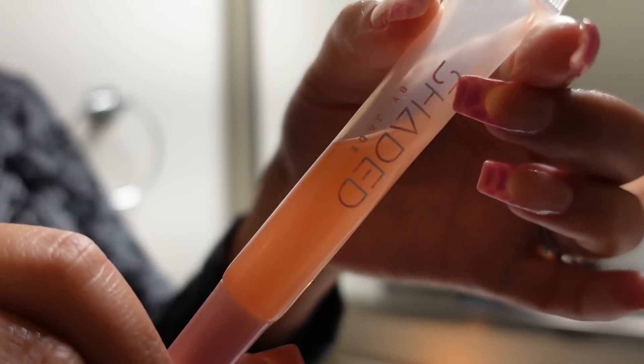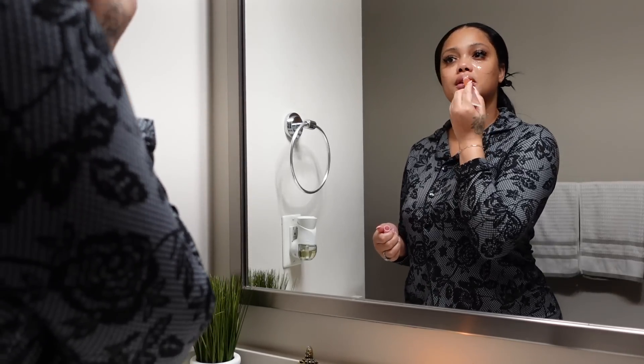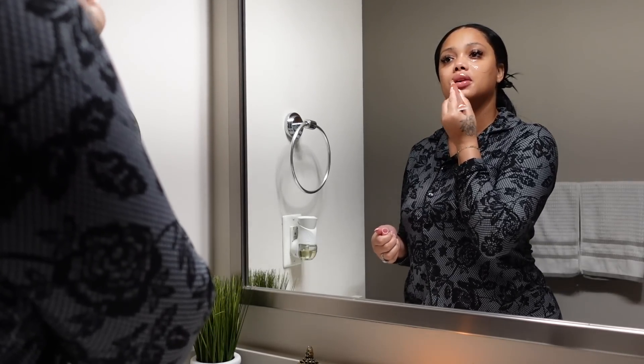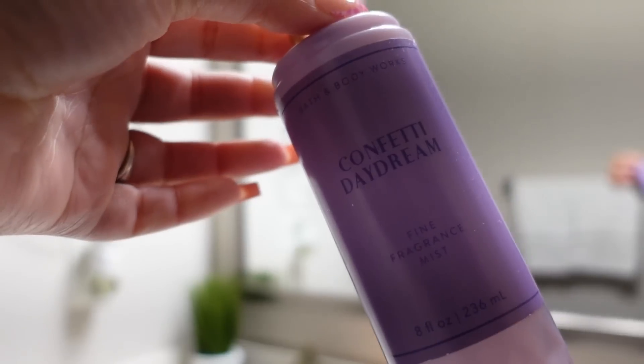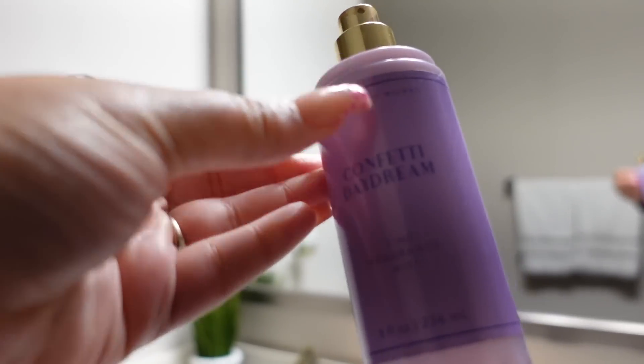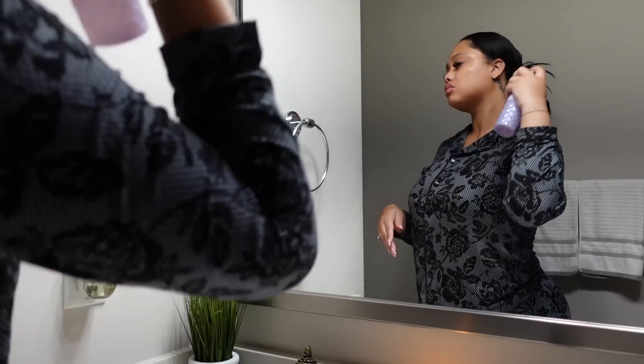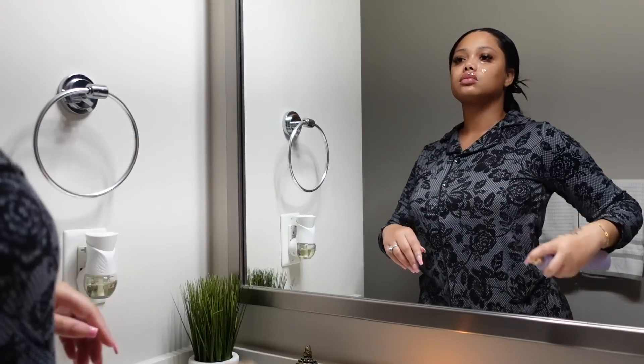I'm so excited because this is a sample of Shaded by Jade's lip juice, which is kind of like a lip oil and it also has plumping agents in it. Once I use the cozy evening and this body spray I get so many compliments. This has champagne, raspberry, and blueberry, but it's also very creamy.